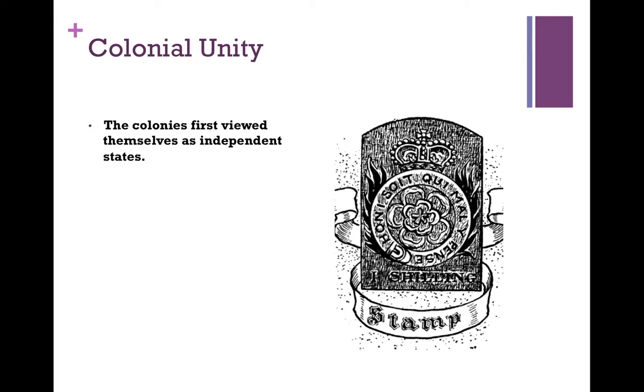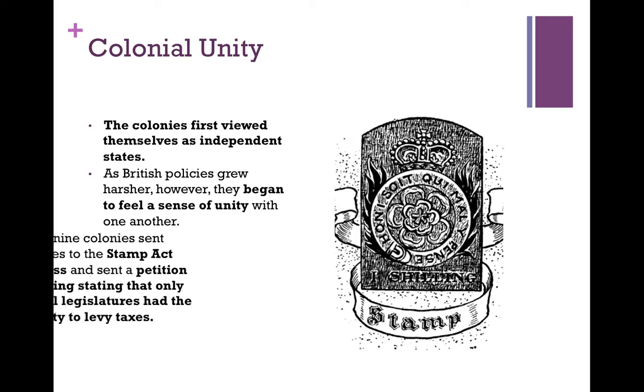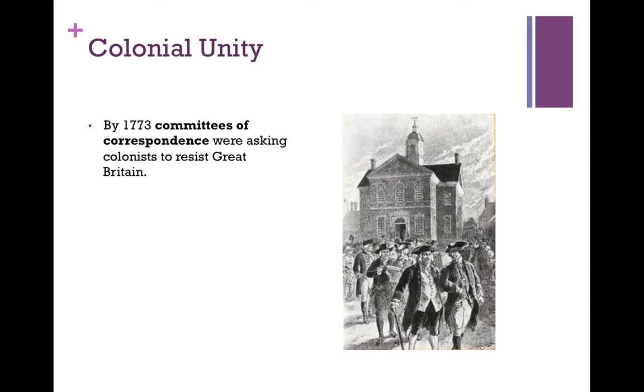The colonies began to look at the fact that they all had this resentment of England in common. The colonies first viewed themselves as independent states, but as British policies grew harsher, they began to feel a sense of unity with one another. And in 1765, nine colonies sent delegates to the Stamp Act Congress and sent a petition to the king stating that only the colonial legislatures had the authority to levy taxes. By 1773, committees of correspondence were asking the colonists to resist Great Britain.